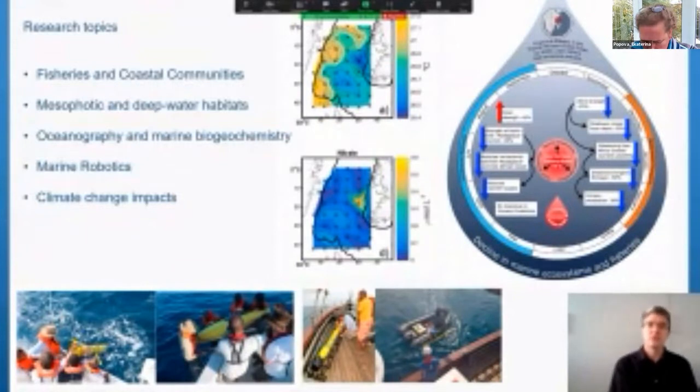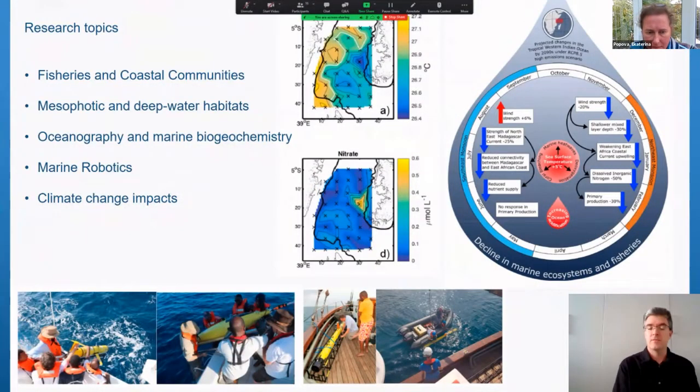We also have papers on the oceanography and biogeochemistry of the waters along Kenya and Tanzania, looking at the impacts of upwelling and regional circulation on the distribution of chemical and biological properties — providing the sort of links from physics to fish that many people are interested in. As an example, a sea surface temperature map shows a low temperature signal at the surface corresponding to a region of high nitrates, indicating a physical mechanism supplying nutrients to the surface ocean.